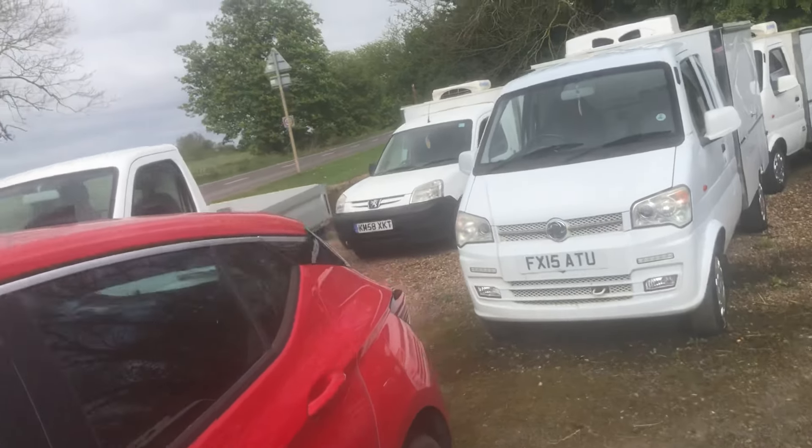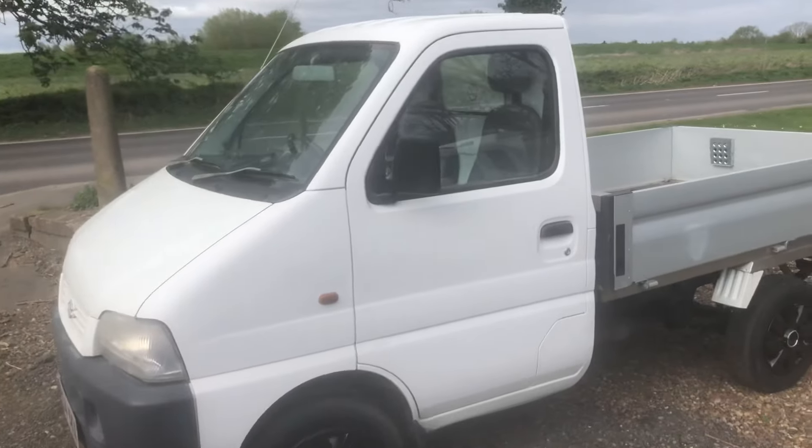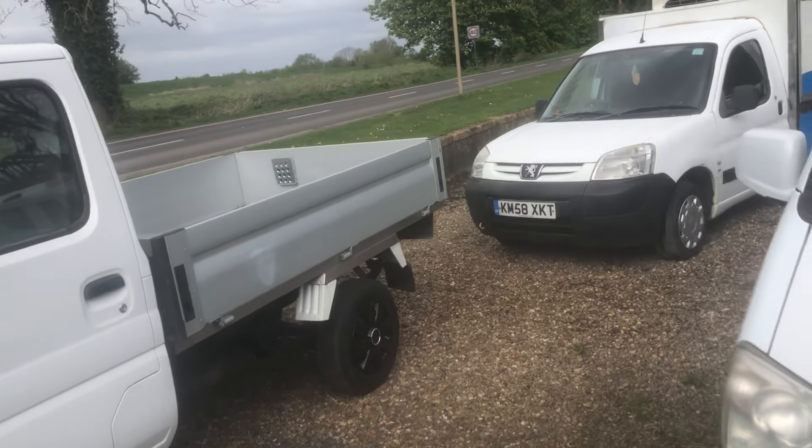Let's go through our stock at the moment. There's a little Suzuki pickup, just got a brand new back on it, and it's only done 33,000 miles. They're getting very collectible.